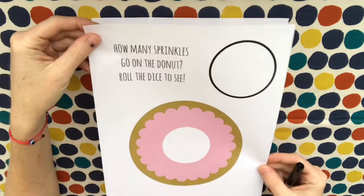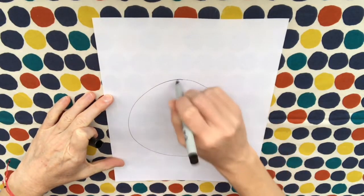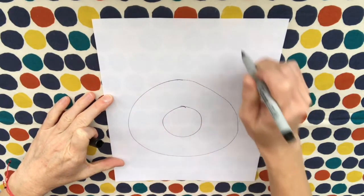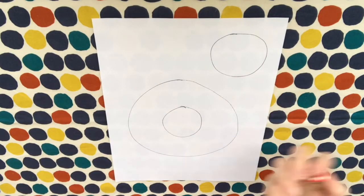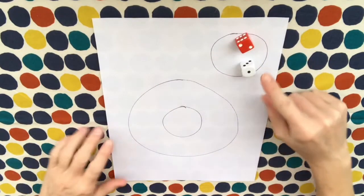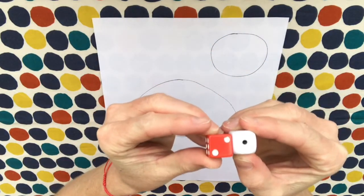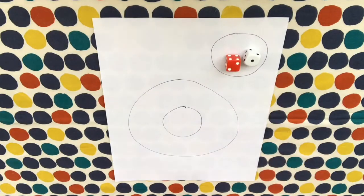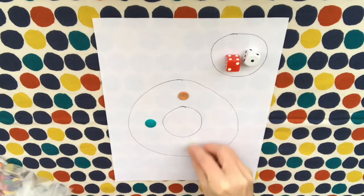Remember, if you don't want to come to the library to get this special sheet, you can use a paper plate from home, or you can just make your own donut using a marker and a piece of paper, just like this. Remember, you roll the dice, add the numbers together — one plus two makes three — and then you put that many sprinkles on your donut: one, two, three.